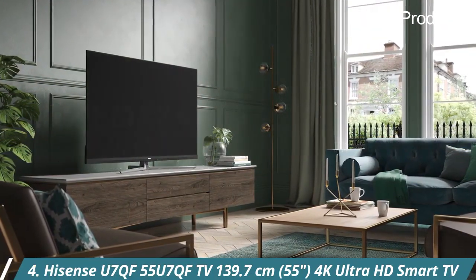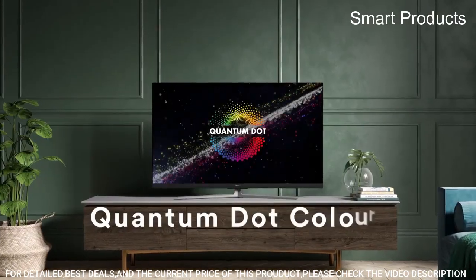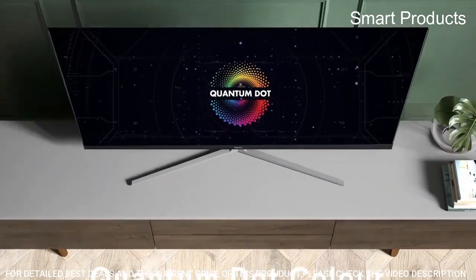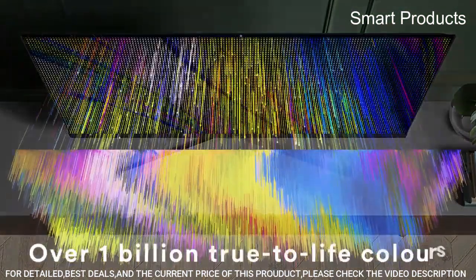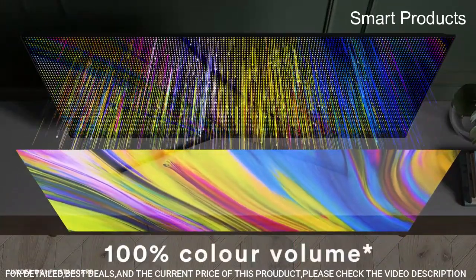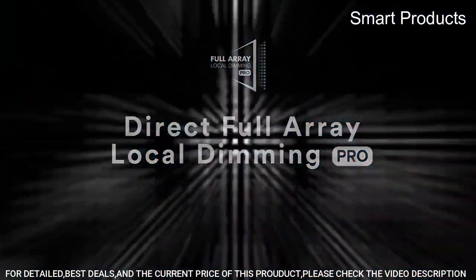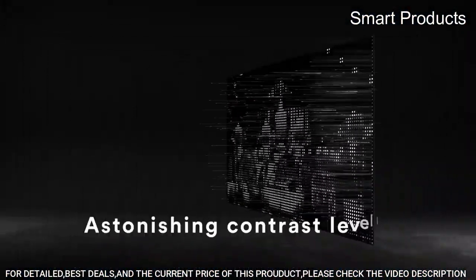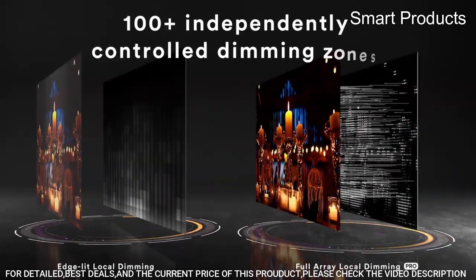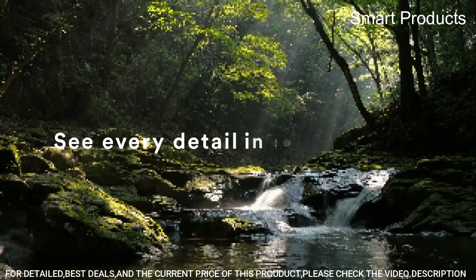Number 4: Hisense U7QF — 55-inch, 4K Ultra HD Smart TV. 4K Ultra HD delivers more than four times the resolution of a regular 1080p high-definition screen. Along with over 8.3 million pixels, inside you'll find a powerful full-array LED backlight creating a sharper, more colorful picture.